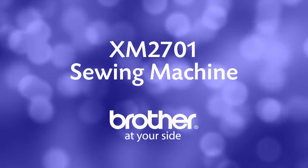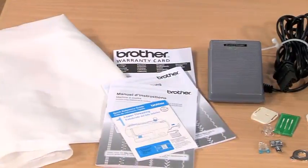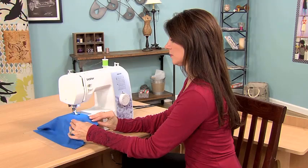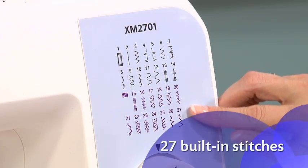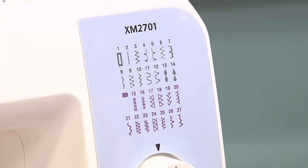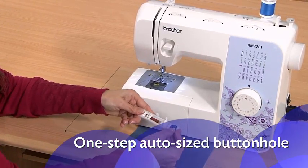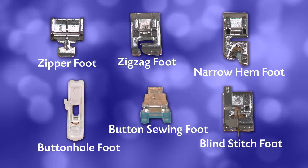Number five: Brother XM2701 Sewing Machine — lightweight, full-featured, with 27 stitches and six included feet. Brand: Brother. Color: white. Material: metal. Item weight: 12.6 pounds. Power source: corded electric. Product dimensions: 5.9D x 12.1W x 15.3H. The XM2701 includes 27 built-in stitches including decorative, blind hem, zigzag, and stretch stitches, plus an auto-size buttonhole.